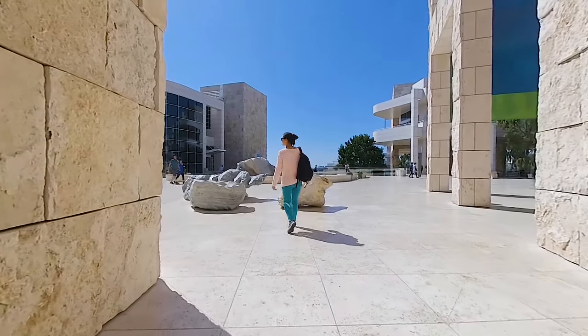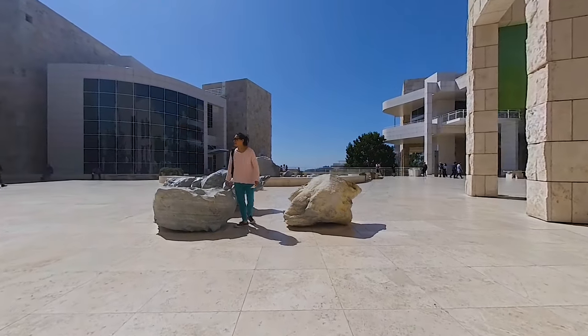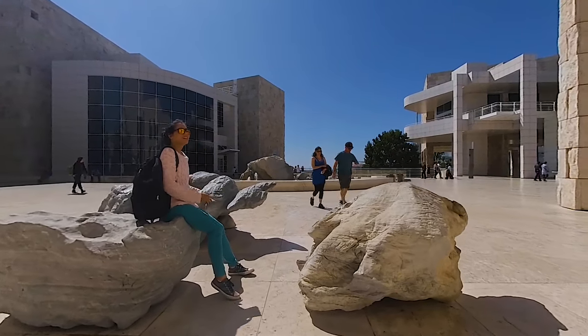The travertine is imported from Italy and actually contains fossilized leaves, feathers, and branches. So you're literally surrounded by ancient history.